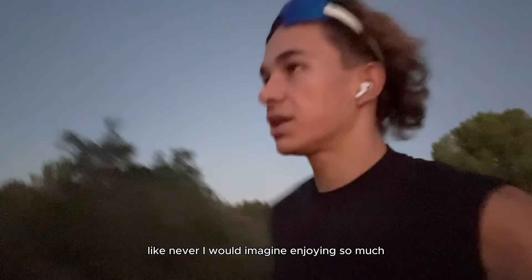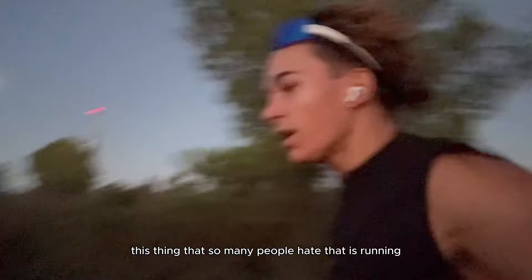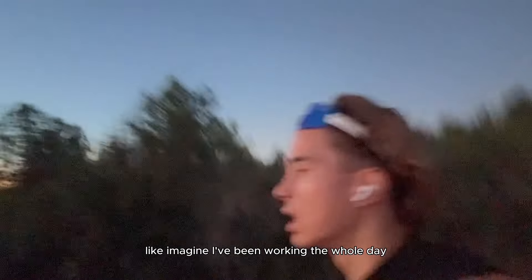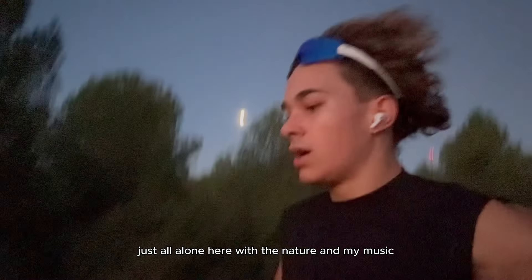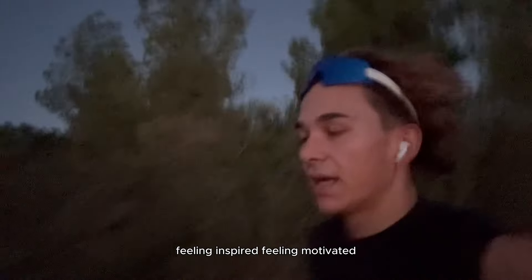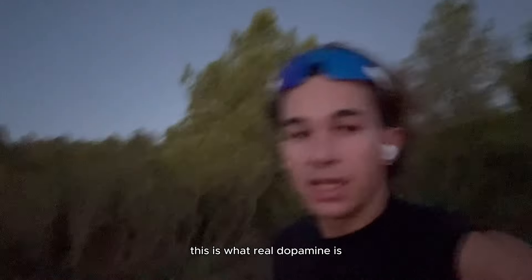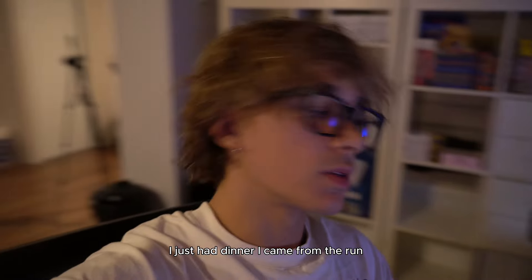I never would have imagined enjoying something that so many people hate — running. Imagine: I've been working almost the whole day, and it feels like a blessing to be running out here, all alone with nature and my music, feeling inspired and motivated. This is what real dopamine is.